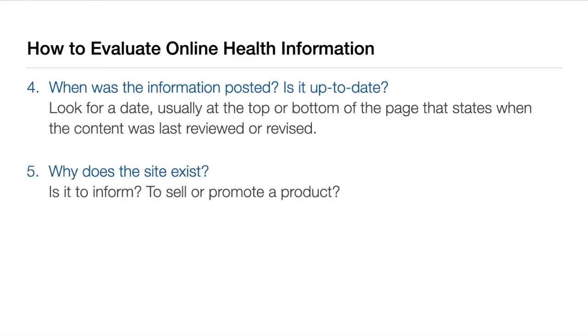And last, we have why. Why does the site exist? Is it to sell you something? Or is it to inform and educate? This question is really important because you want to make sure that the information you're reading is unbiased.